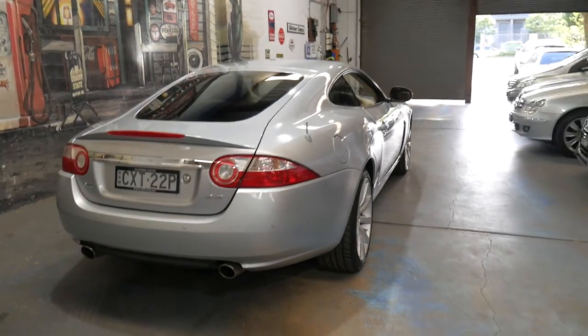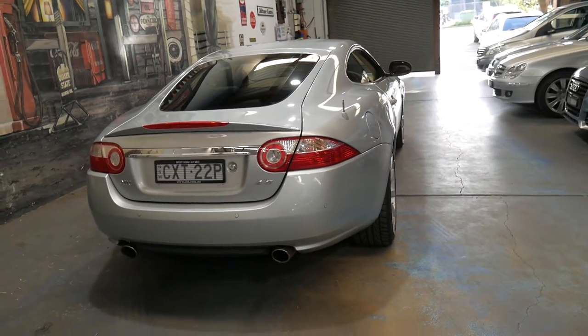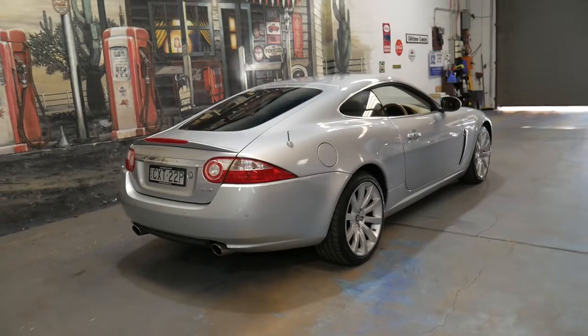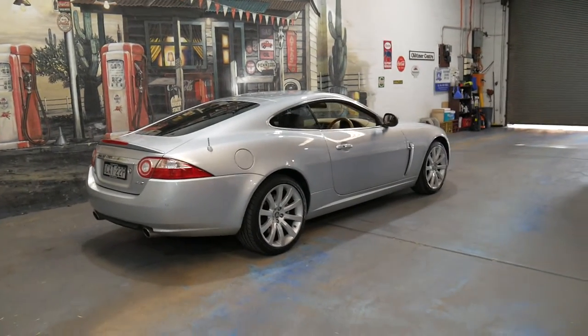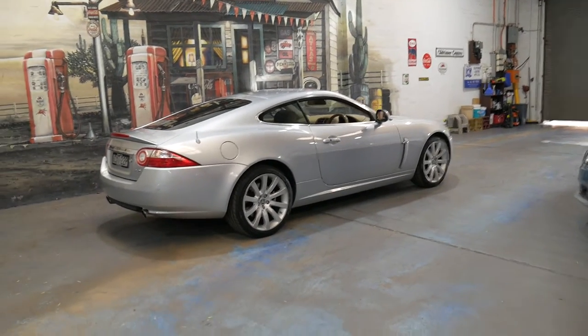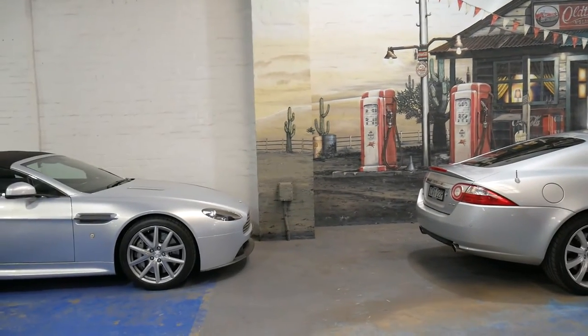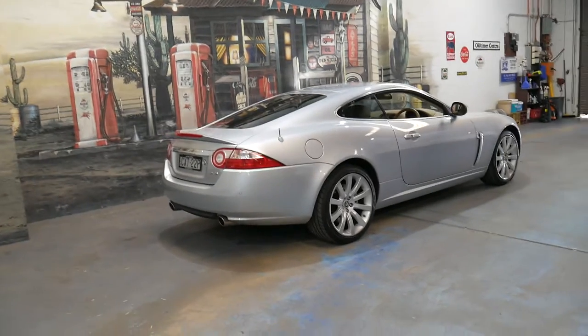They're very reliable — much more reliable than the older Jags. And they just look fantastic. What a beautiful shape. They're nice and long, not dissimilar to the baby Aston Martin we've got parked just behind it.